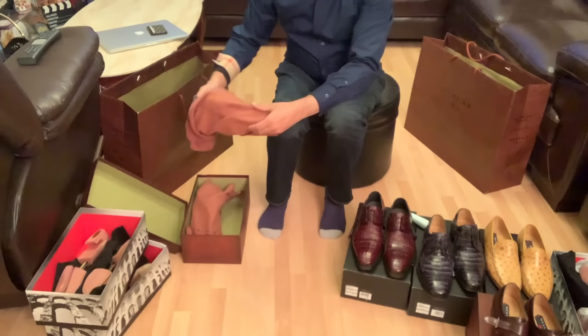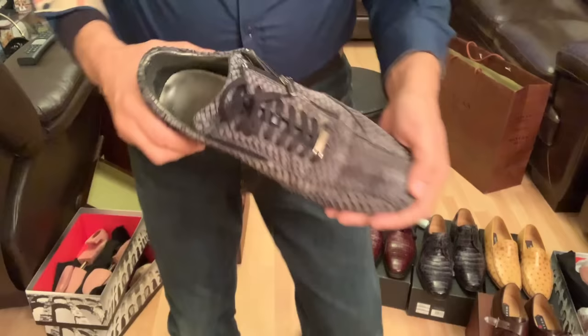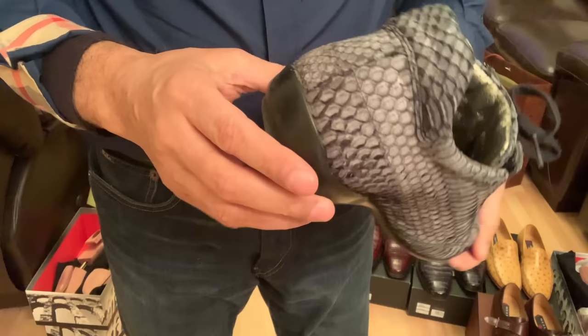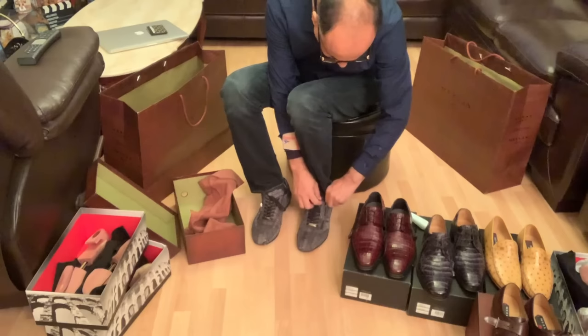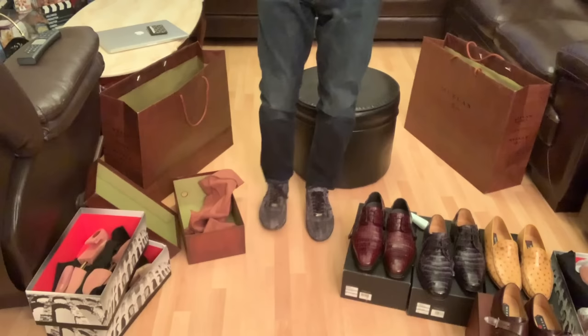Last but not the least, we have a totally different kind of shoe — it's the Mazlan snakeskin shoe. This is great for walking.